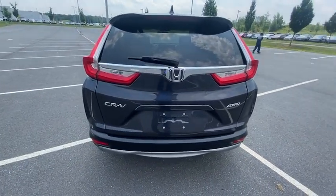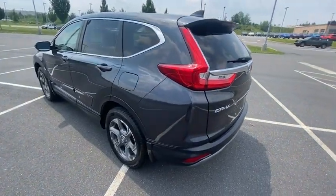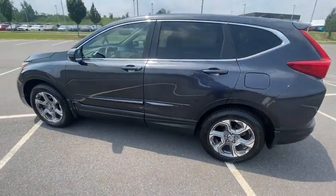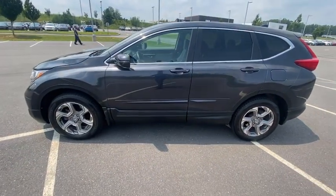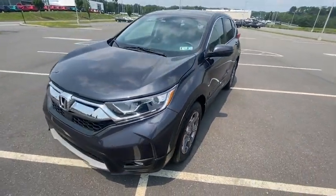This vehicle has less than 25,000 miles. Here are some of this vehicle's great options: power lift gate, traction control, power passenger seat, air conditioning, dual airbags, alloy wheels, power steering, and four-wheel disc brakes.